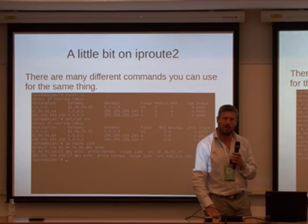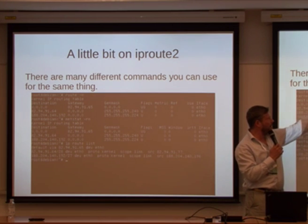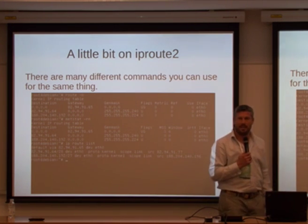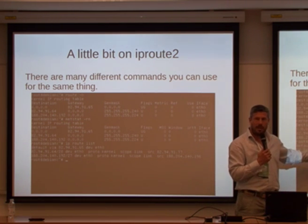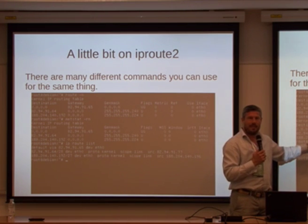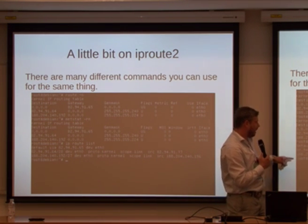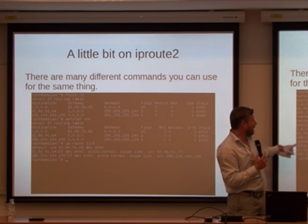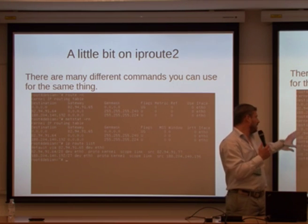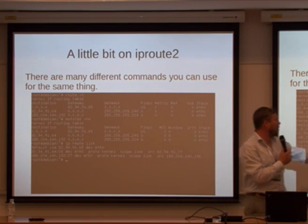Before going further, there are many ways to do IP routing. Most of you probably know 'route -n' to get a routing list, or maybe 'netstat -rn'. But how many use 'ip route list'? This is IP Route 2 — it's just this one command, 'ip', that does everything. The output is compact and may look a bit less easy to read, but it has more information than the old commands. You can see network ranges and scopes that you can't easily see with the traditional tools.